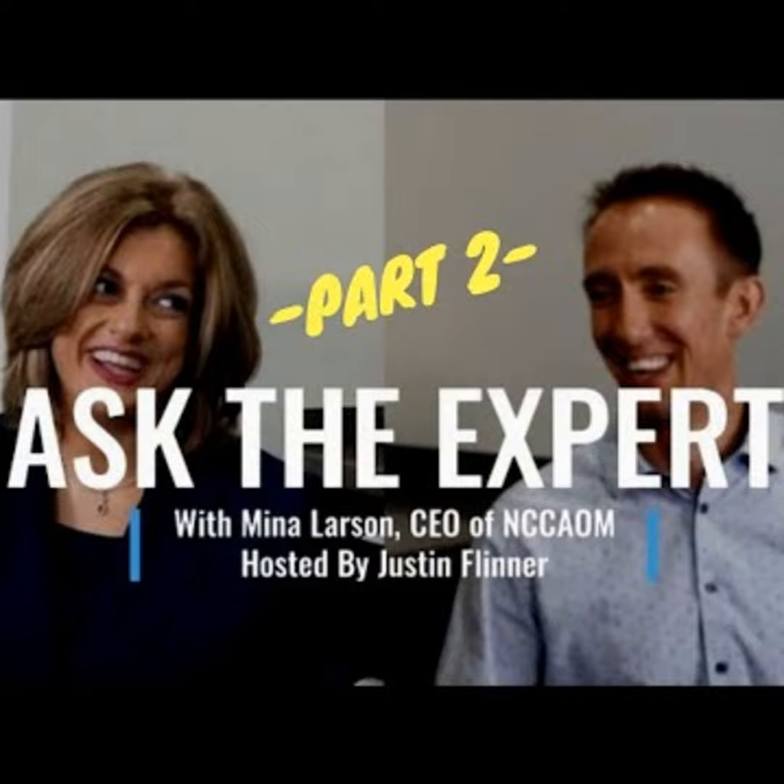Thank you, Justin, thank you for having me here. The first question — I'm going to go right into this everybody — the first one is about the exam and the certification process. Once we get certified after the exam, after graduating and whatnot, we have to go through and take these tests.